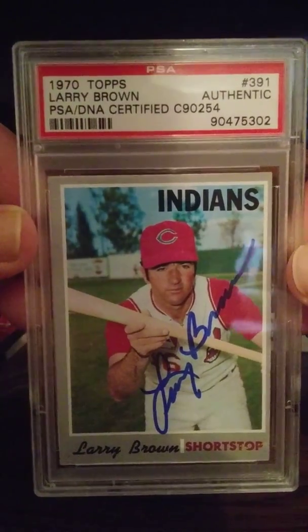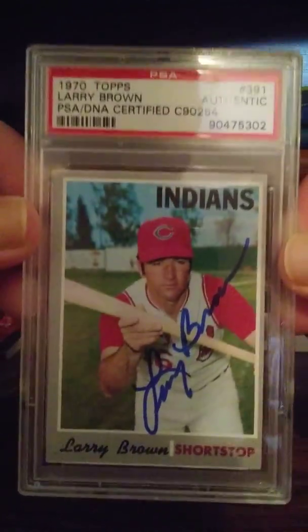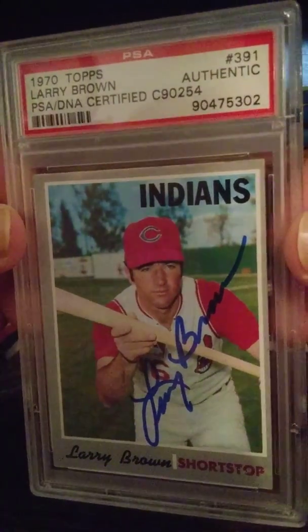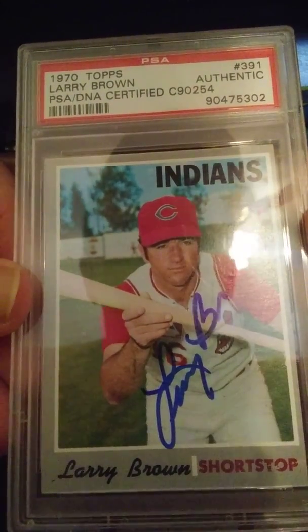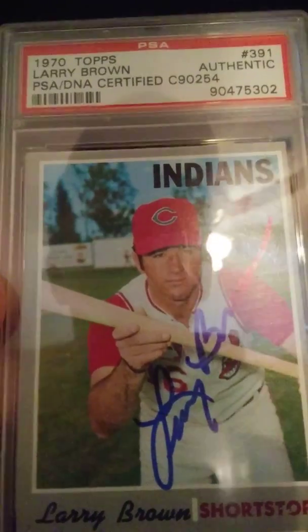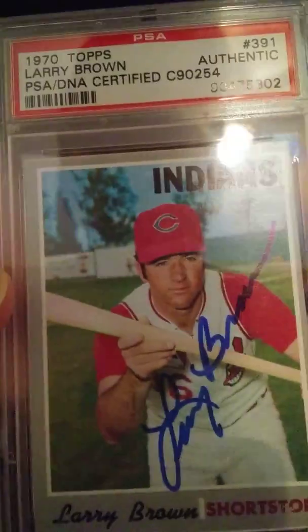I got this off eBay in an auction about four days ago. I knew the seller, so when I saw the name on the package I knew what it was. It's a PSA DNA certified authentic autograph of Larry Brown, former Indians shortstop, signed in blue Sharpie — very nice signature. The card itself is a little off-center left to right and has a little edge wear, but the card still has beautiful color.